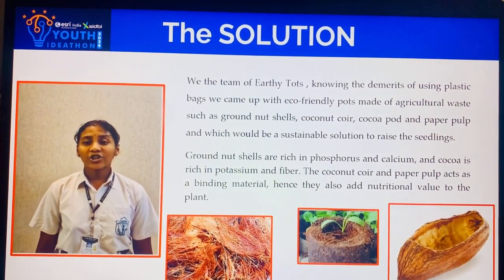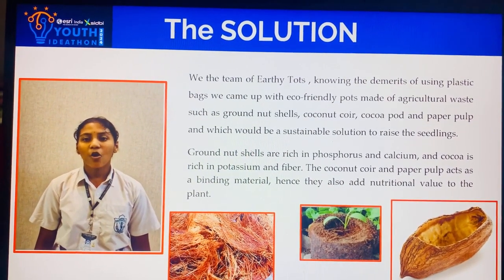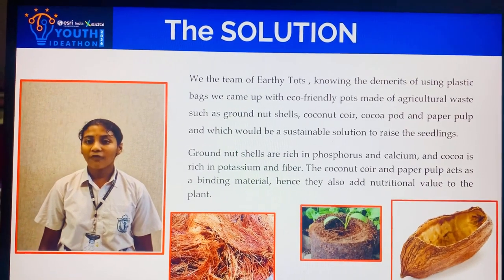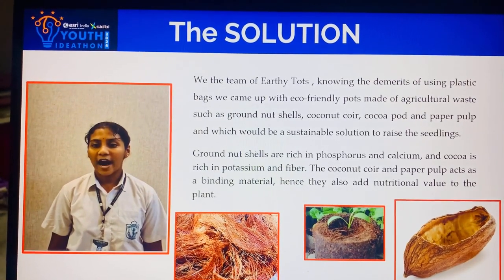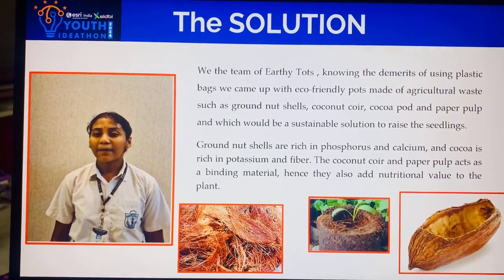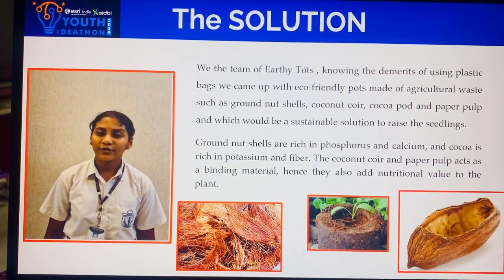Groundnut shells consist of phosphorus and calcium, while cocoa consists of potassium and fibre. The coconut coir and the paper pulp act as binding material and also add nutritional value to the plant.